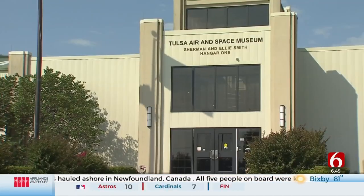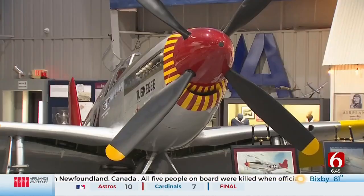Museum leaders say having the P-51 aircraft on site helps them tell the story of the Tuskegee Airmen, also known as the Red Tails. They were the first black aviators to serve in the U.S. military and performed escort missions for bombers.